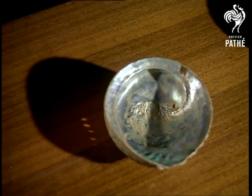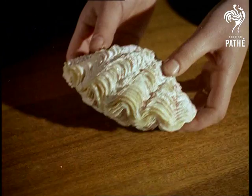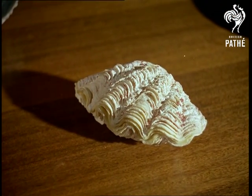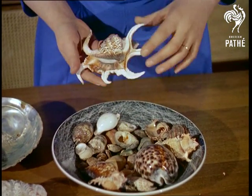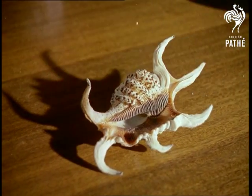But shells are not necessarily merely collector's items, for this greenier shell from California houses an edible fish. This baby giant clam looks innocent enough, but giant clams can and do weigh as much as 500 weight, and be large enough for bathing a baby.